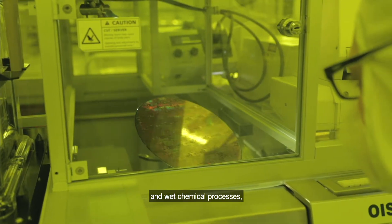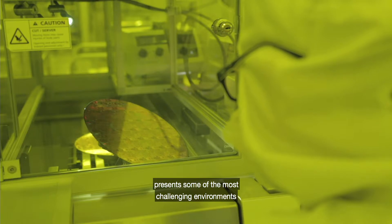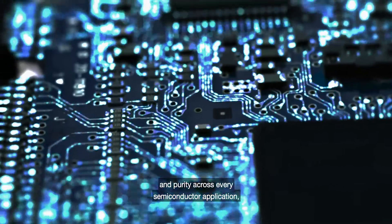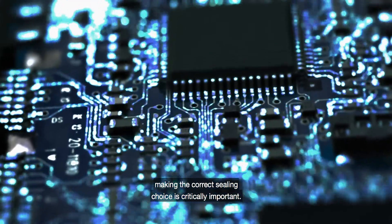Across thermal, plasma and wet chemical processes, manufacturing in the semiconductor industry presents some of the most challenging environments for elastomer sealing materials. To ensure performance and purity across every semiconductor application, making the correct sealing choice is critically important.